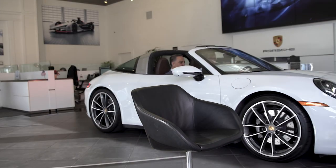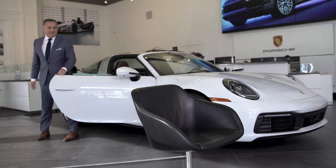Our general manager of Rusnak Pasadena Porsche — here's Moran, the man who has arguably the most to lose. Meet Greg, our service manager. He tends to keep us out of trouble.